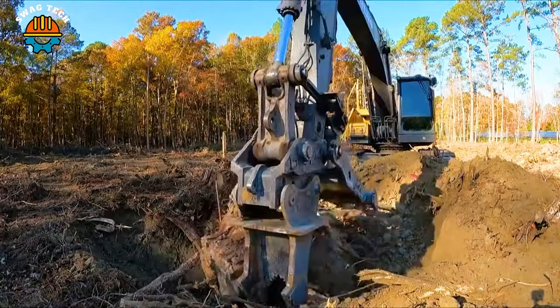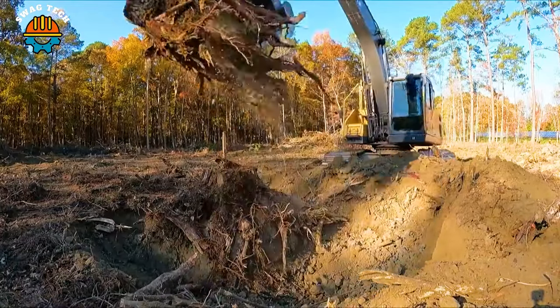With a sharp blade, this wood splitter easily handles large diameter tree stumps.